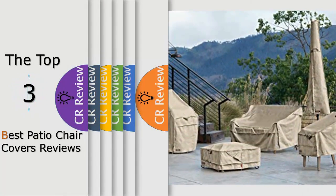Hello viewers, we have brought to you the top 3 best patio chair covers review, powered by the Fairviews Review.